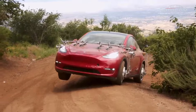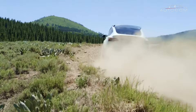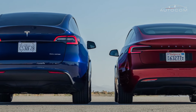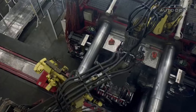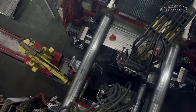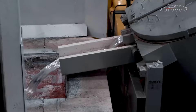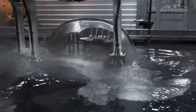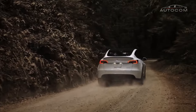From the sleek roofline to the muscular wheel arches, every detail serves a purpose, enhancing both aerodynamic performance and vision. The Model Y's rear design is equally captivating, with its sleek taillights and integrated spoiler adding a touch of sporty flair to the overall aesthetic. The absence of exhaust pipes serves as a subtle reminder of the vehicle's all-electric powertrain, while the clean lines and seamless transitions further accentuate its futuristic appeal.